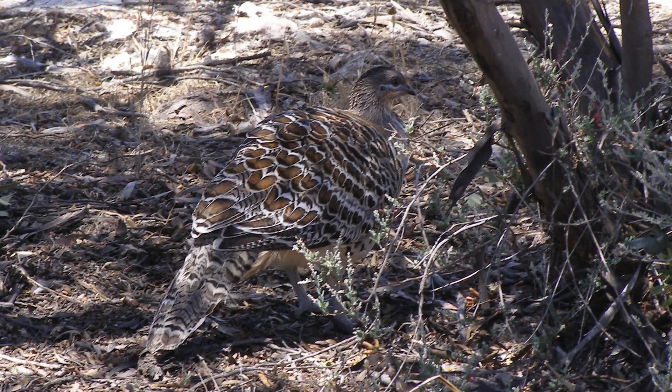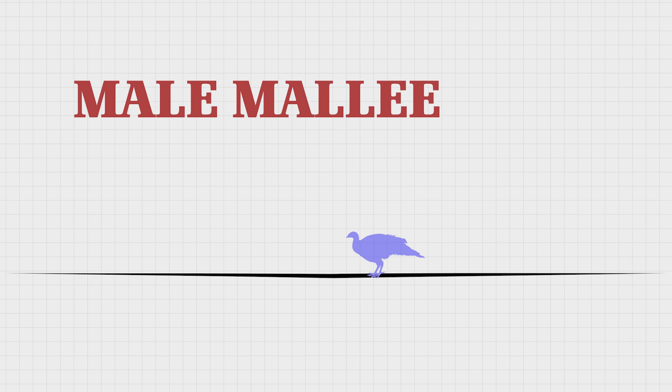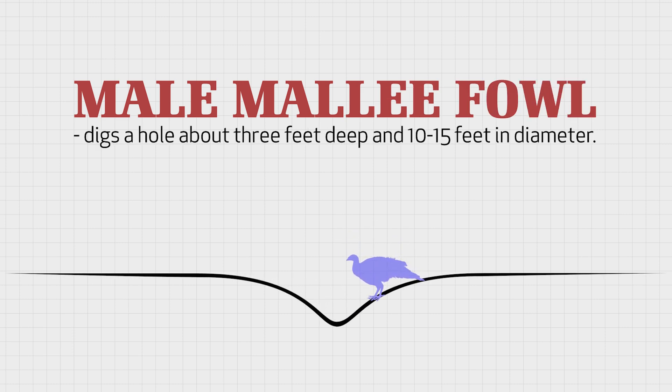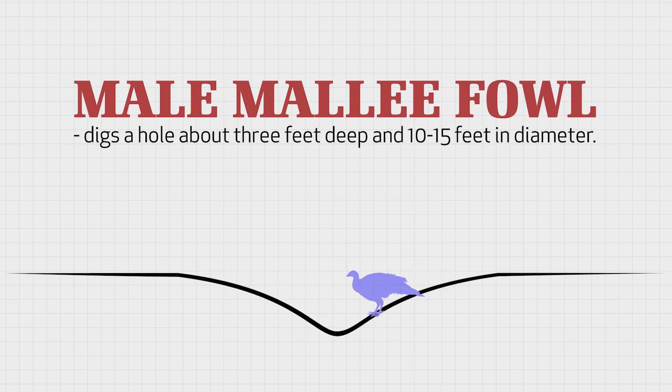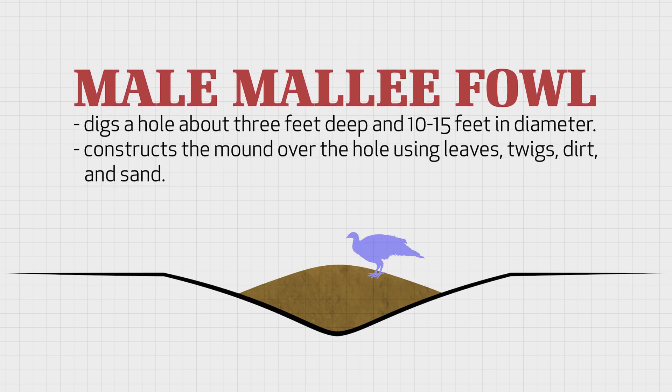Prior to Mallee Fowl hens laying their eggs, the male spends several weeks or months preparing a special mound in which the eggs will incubate. The male first digs a hole about 3 feet deep and 10 to 15 feet in diameter. Next, the male begins to construct the mound over the hole using leaves, twigs, dirt, and sand.